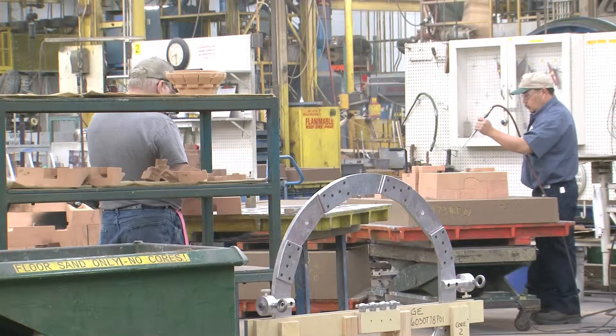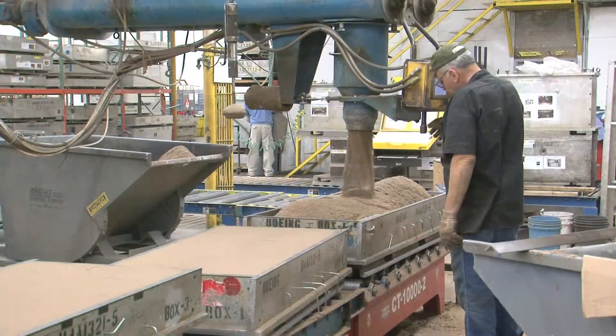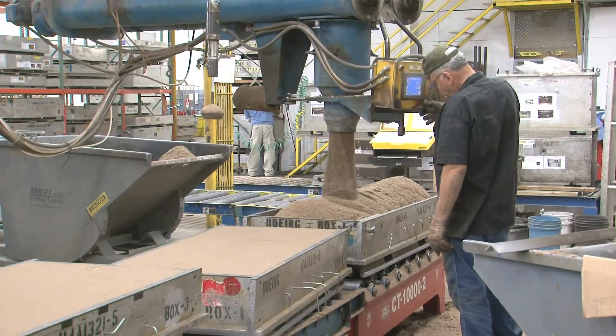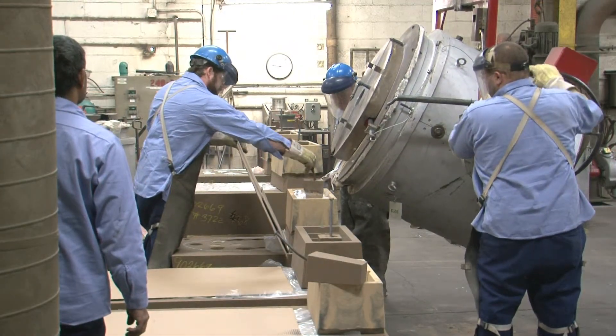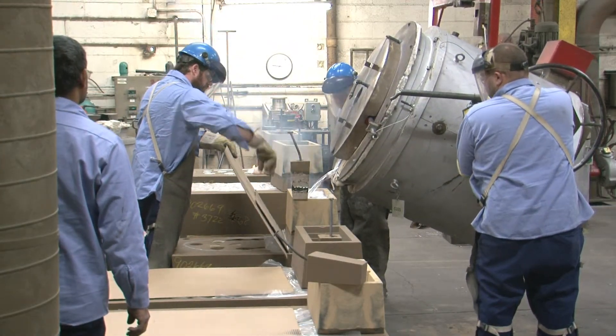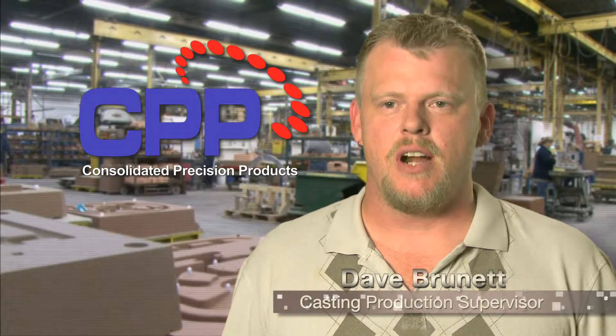Here at the Minneapolis Division of Consolidated Precision Products, we do primarily aerospace castings, all out of dry sand, both aluminum and magnesium. They range anywhere from engine components all the way up to structural parts of the aircraft and some military applications.